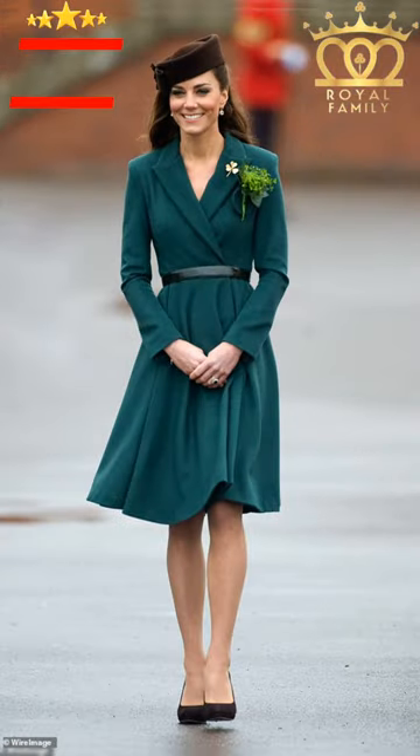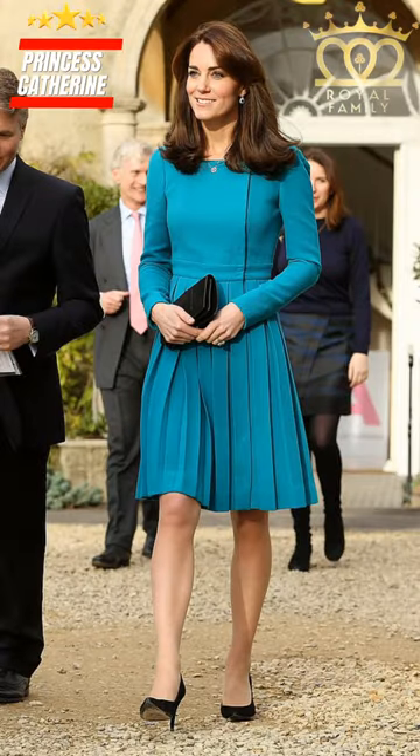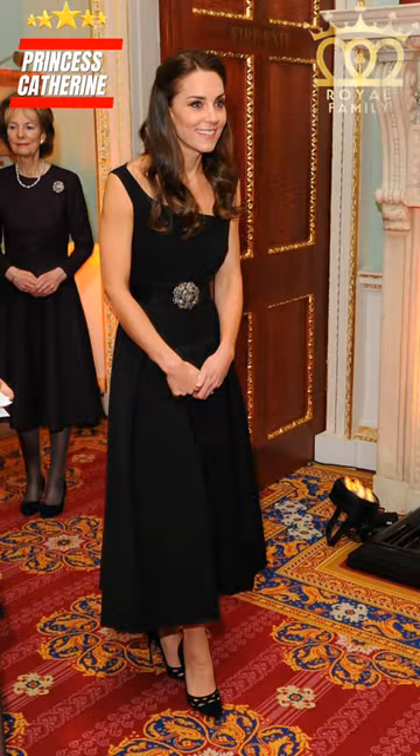So, the next time you see Kate, pay attention not just to her dazzling smile, but also to the dress that's become a sartorial signature. Remember, fashion is a powerful tool, and Kate Middleton uses it to showcase not just her style, but her genuine connection with the world around her.